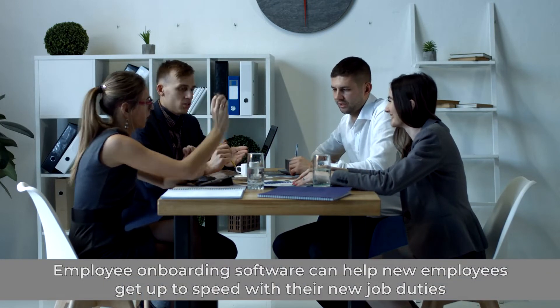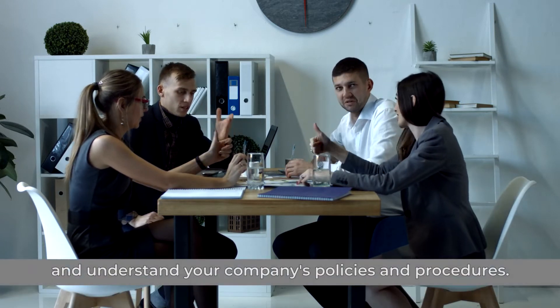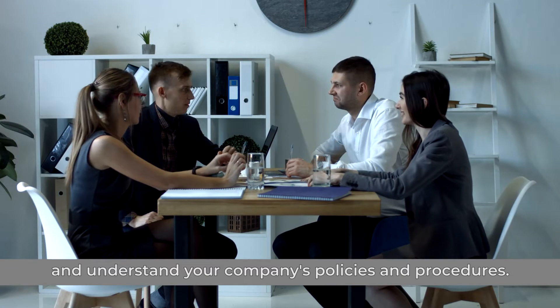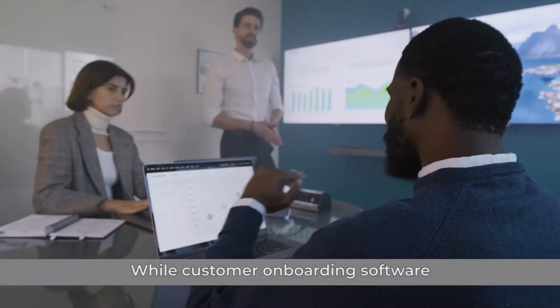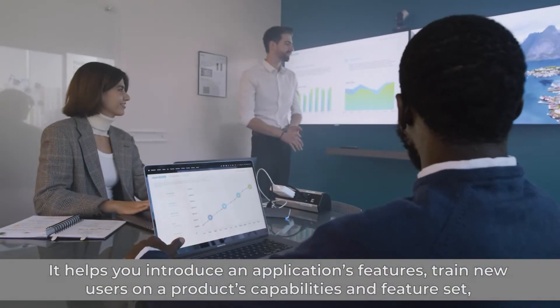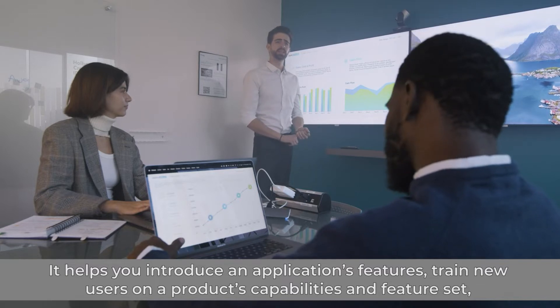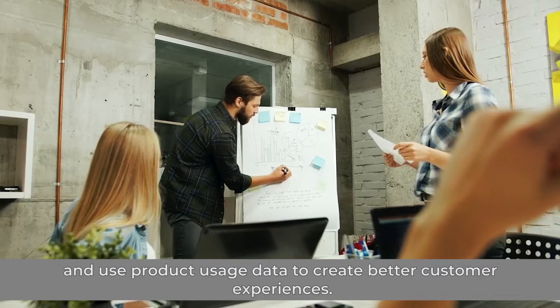Employee onboarding software can help new employees get up to speed with their new job duties and understand your company's policies and procedures. While customer onboarding software helps you make a good first impression during this critical period of the customer journey — it helps you introduce an application's features, train new users on a product's capabilities and feature set, and use product usage data to create better customer experiences.